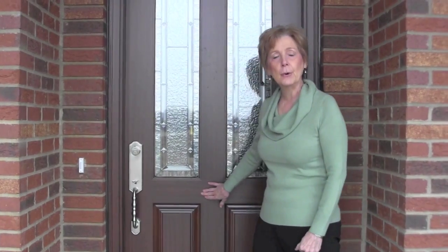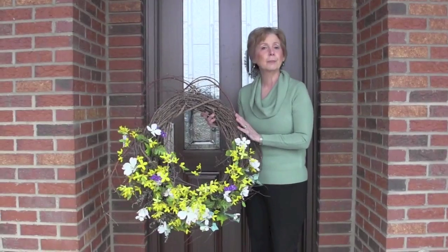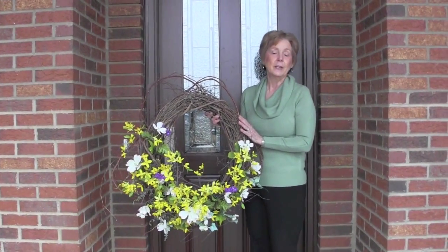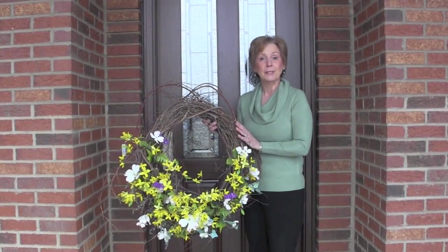A pretty front door or a nice finish on your front door will also make it look inviting. And when the seasons change, put a pretty wreath on your door. I think that says that you're a careful homeowner and that you are inviting people into your home.